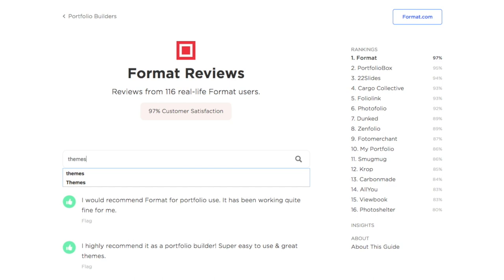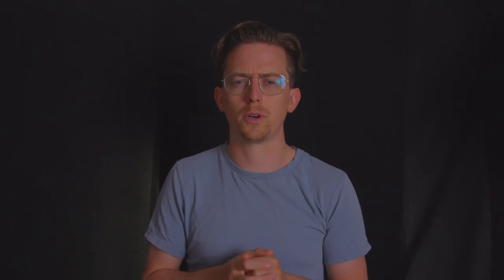If you'd like to see the results of all 16 portfolio builders, check out the complete guide in the description below. You can use that guide to search through every single user review I got — it's helpful for finding out about details like SEO. You can also find links to each portfolio builder in the description below.